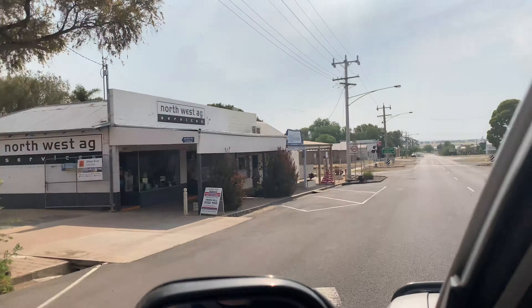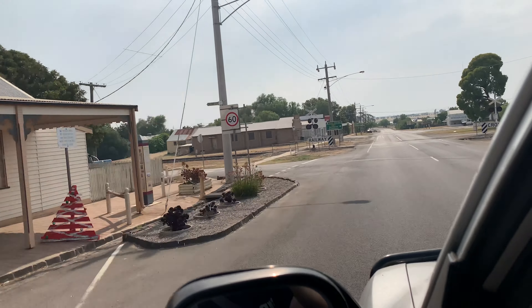G'day, Adam here from Walk the World 360. Today we're starting a new series called Discover Victoria — local locations. We're doing some water skiing, wakeboarding, and tubing, and we're at Little Lake Boort.